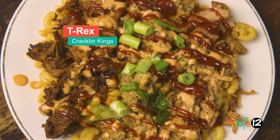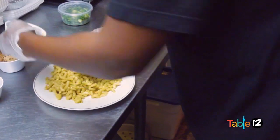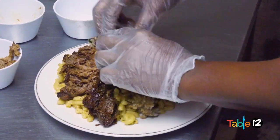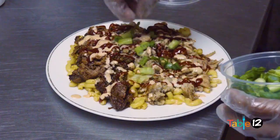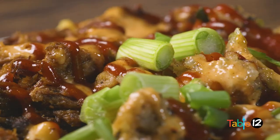The second dish we have right here is our T-Rex. It's very popular here at the restaurant and also on the food truck. That's macaroni topped with brisket, boudin, and pulled pork. On top is barbecue sauce and our special king sauce, and it's topped with green onions. And if you finish it here at the restaurant, you get a free ice cream sandwich to further punish you.